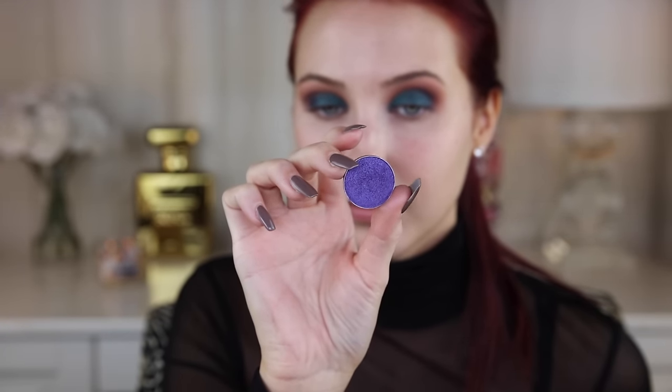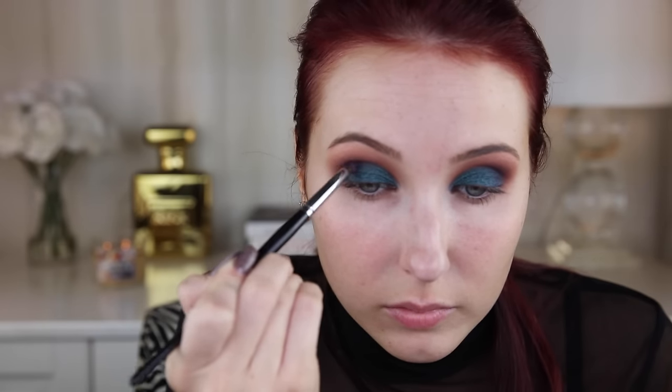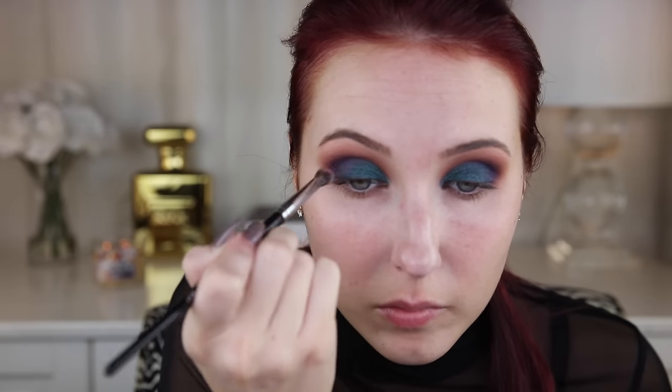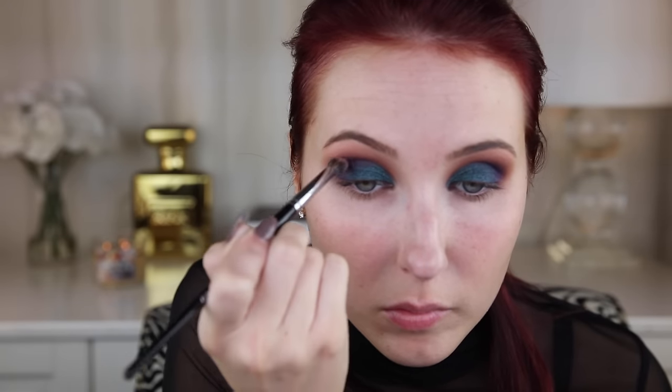Now I'm going to go in with a Makeup Geek foiled shadow. This is a really intense purple shade called Caitlin Rose, and I'm going to be using a pencil brush by Morphe - the E16. Once I've applied that just in the outer crease, kind of where Desert Sands, Poppy, and those purples meet up with Secret Garden, I'm going to blend it out with an E22, also by Morphe.